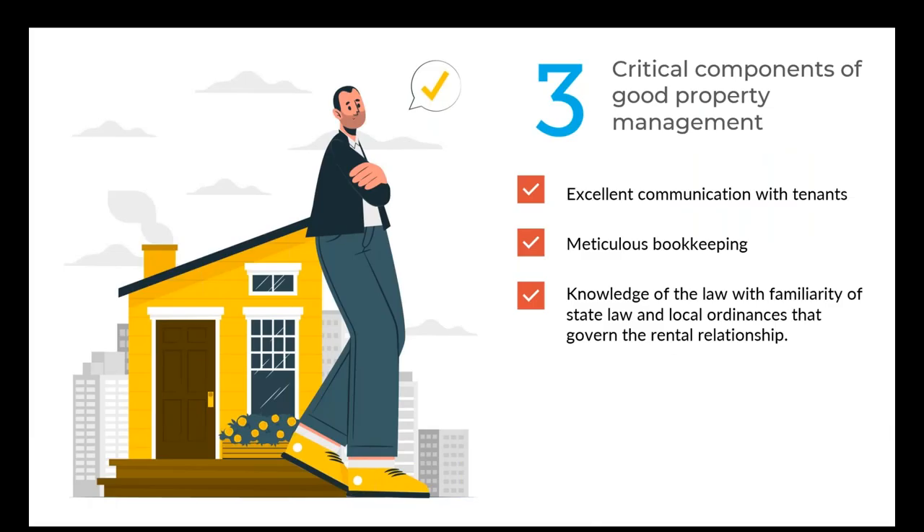There are three components of outstanding property management. First, excellent communication with tenants. Where you have a property management company that is not communicating with tenants, it creates frustration. You want a property management company that is available 24/7 for tenant emergencies — whether it's an answering service or some approach available to a tenant if there is a crisis in the building, such as a catastrophic fire, earthquake, or flood that occurs at night. You want to have that responsiveness.